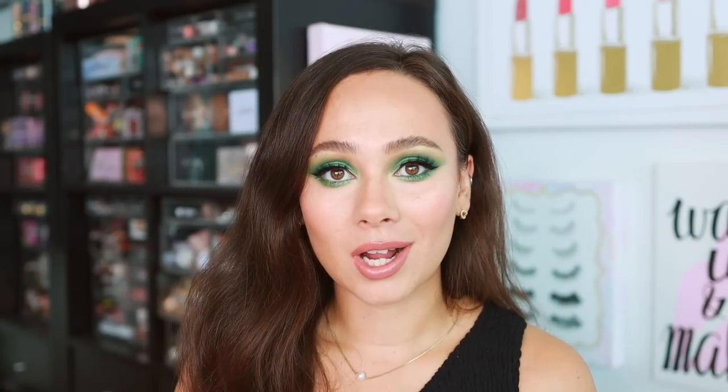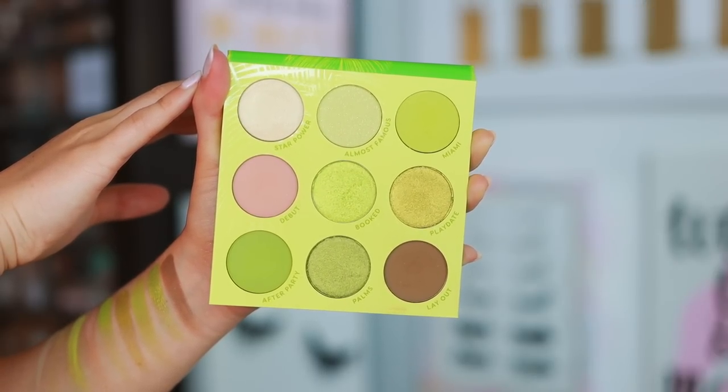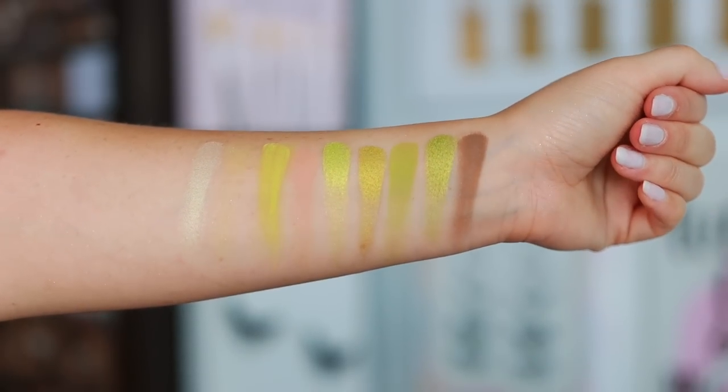I've used the Color Pop In the Limelight palette in a summer makeup tutorial already — it's one of my favorite palettes that launched this year. Color Pop can be inconsistent but this is firmly on the good side. This is a neon green-yellow palette and the quality is so good — the mattes are very pigmented and blendable, and the shimmers adhere to the eyelid, which is usually the major problem with Color Pop. This is my number one favorite palette for this summer — it's affordable, I highly recommend it.